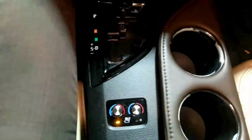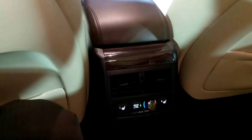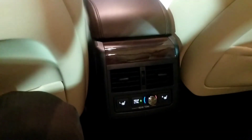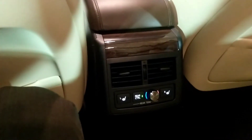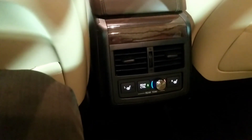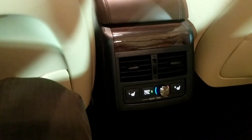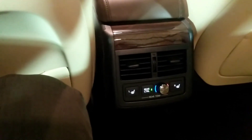Now let's check out the second row. Aside from a lot of spacious legroom, in the Limited you also get second-row climate control as well as heated seats for the second row. So even your passengers in the second row can optimize their level of comfort.